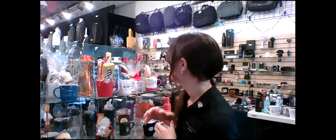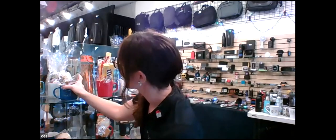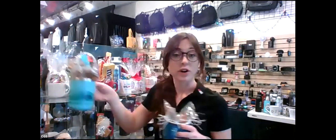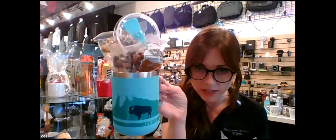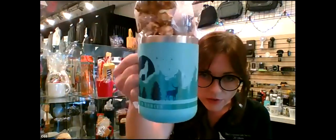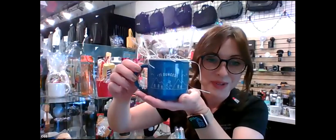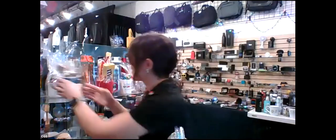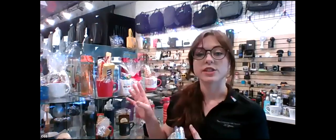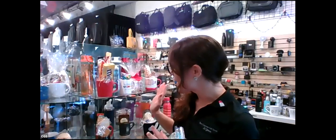We also have camper style mugs, which have been very popular recently. This one is an insulated camper style with a lid and lots of fun yummy treats inside. We also have a classic camper in ceramic with lots of great food inside. There's a lot more we can do — these are just the ones I wanted to show you today. You can see there's a lot of variety and options, so please don't hesitate to ask if you're interested.